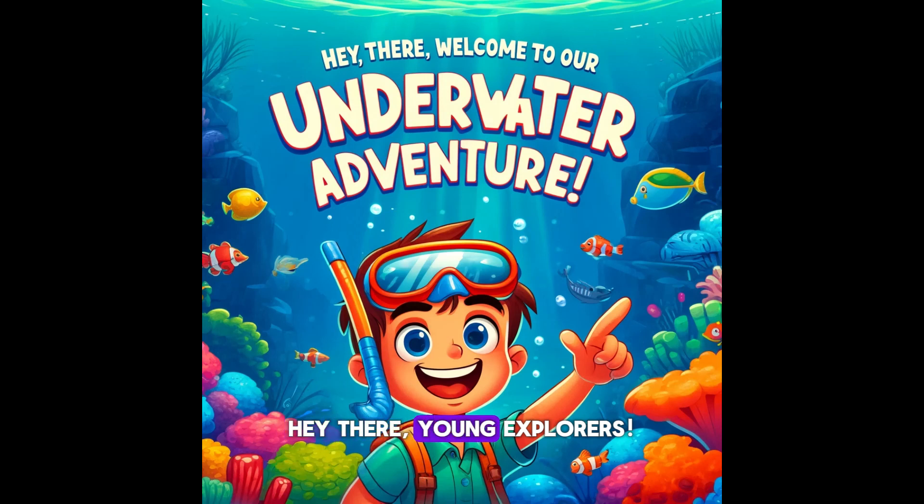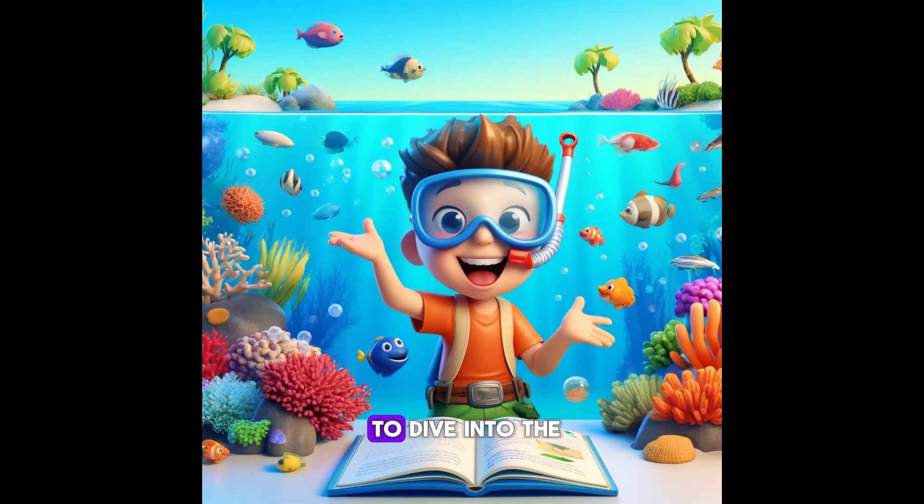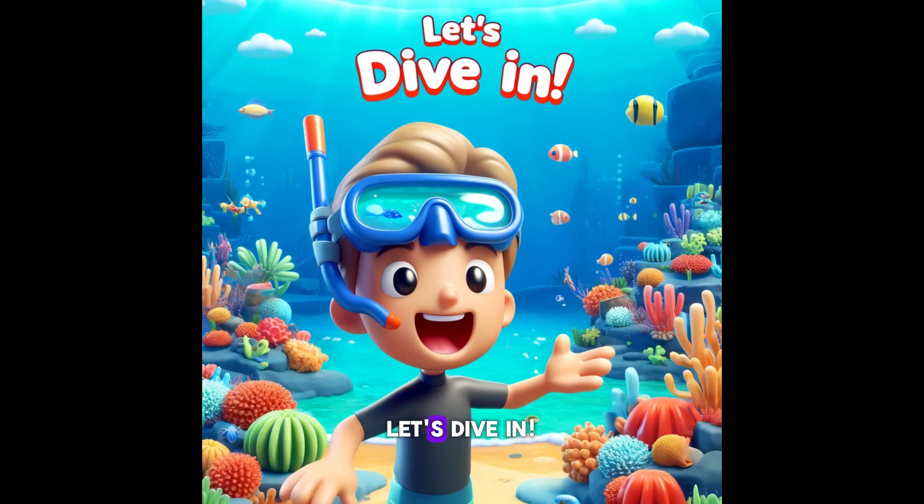Hey there, young explorers! Welcome to our underwater adventure. Today, we are going to dive into the ocean and discover some of the most amazing and fun creatures that live under the sea. Are you ready to make a splash? Let's dive in!